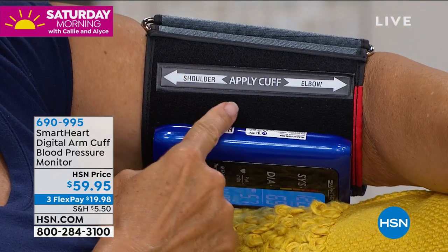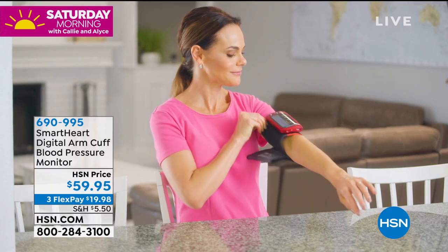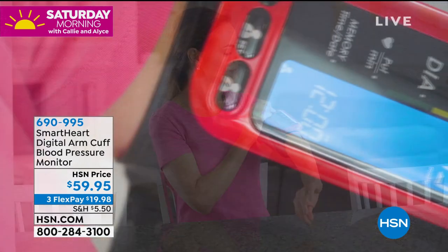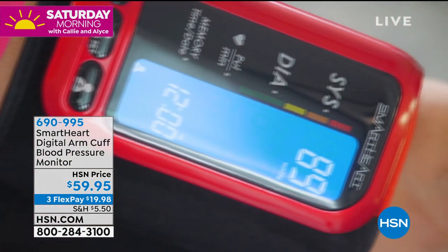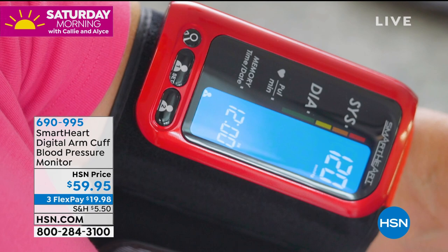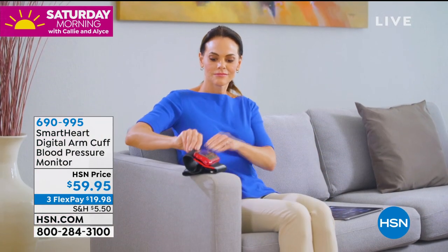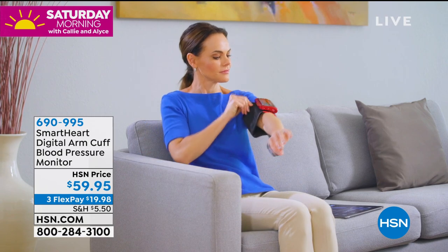250 readings — that's six months worth of readings that you can keep. Donna can share this with a loved one for an additional six months worth of readings. You don't have to write them down. You always have them there, and they show up easily when you have your telemed visit with your doctor, so everybody can regulate things.